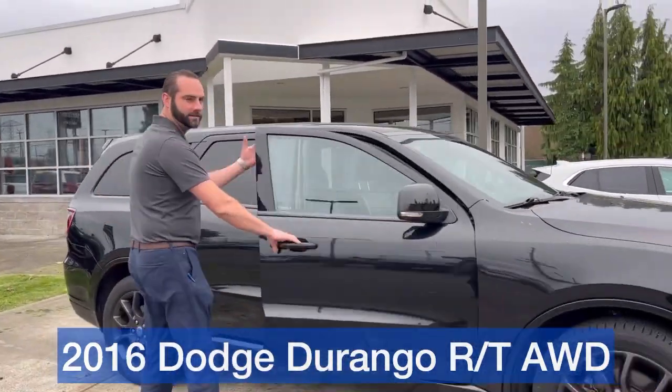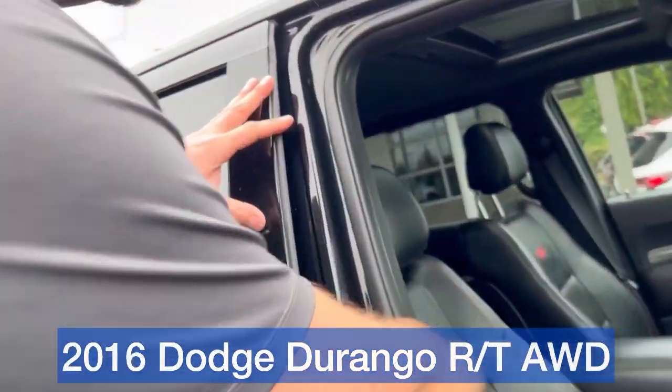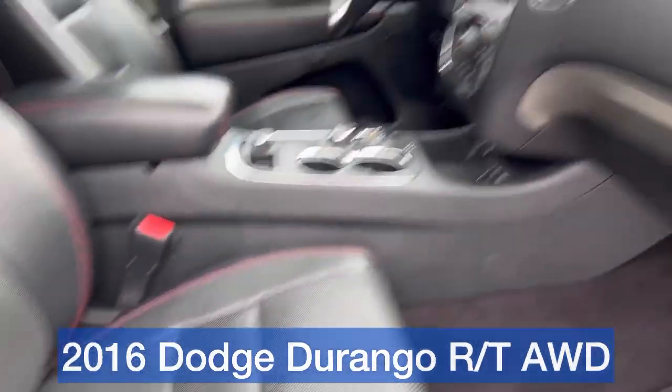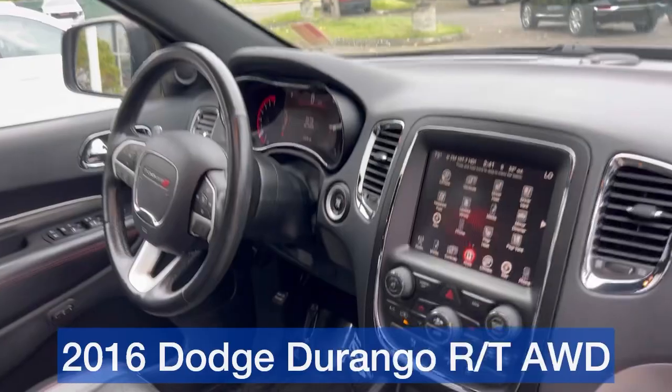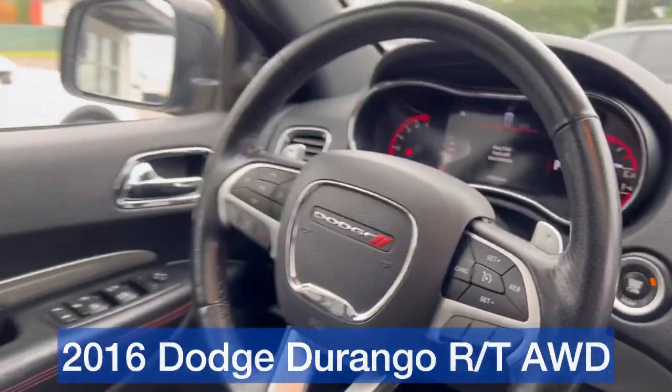If we head inside here, you can see it has the nice RT stitching on all the front seats, the leather inlay stitching. It has navigation. It also has heated front and rear seats, along with a heated steering wheel there for the driver — keep them comfortable.